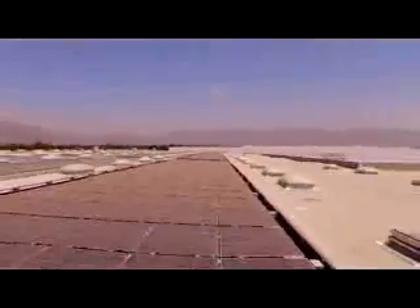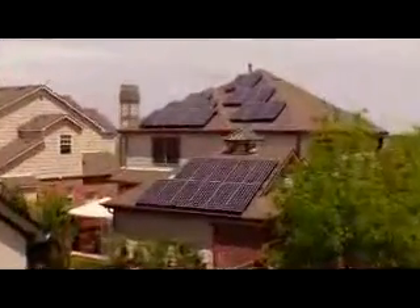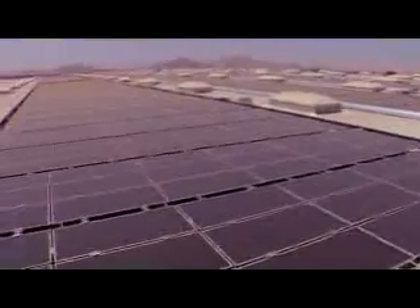Combined, a solar array can make a lot of electricity for your home or business. This rooftop solar array powers this home, and the array on top of this warehouse creates enough electricity for about a thousand homes.